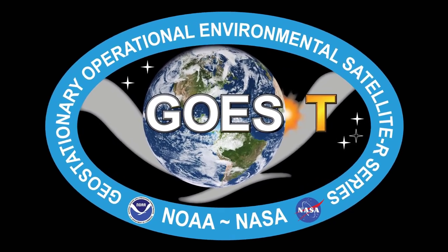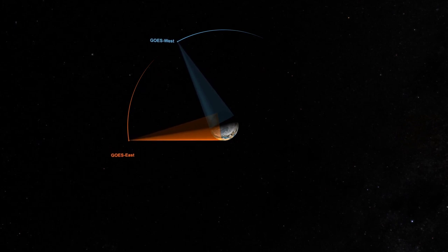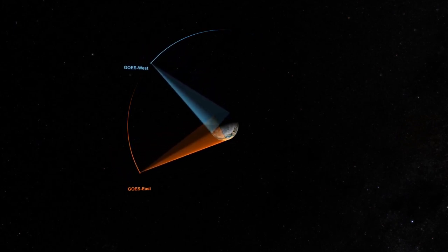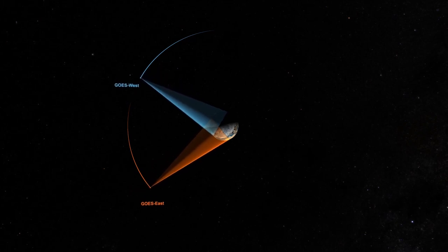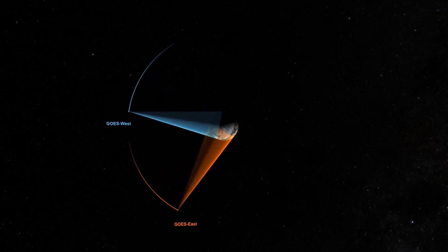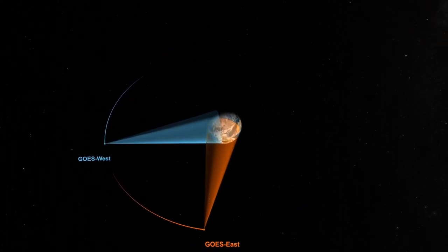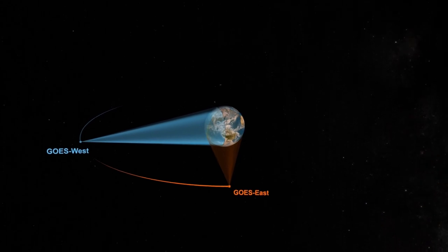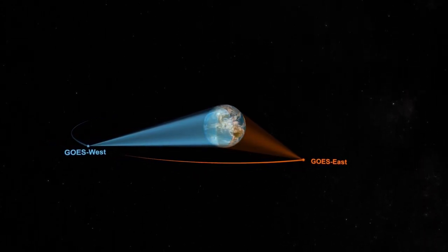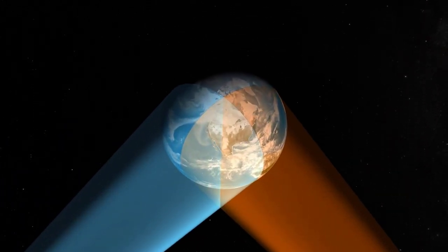The United States uses two geostationary operational environmental satellites, or GOES, at all times. One is in an east position, which keeps watch over most of North America, including the contiguous United States and Mexico, as well as Central and South America, the Caribbean, and the Atlantic Ocean to the western coast of Africa. The other is in the west position, which monitors the western United States, the Pacific Ocean, Alaska, and Hawaii.